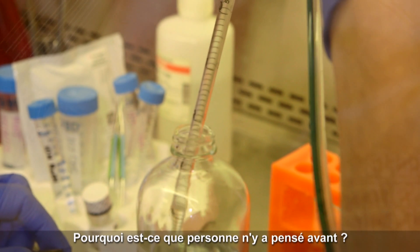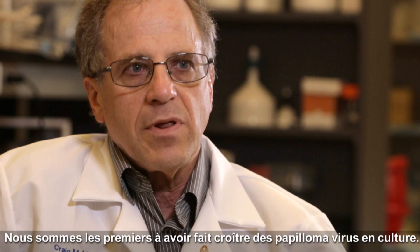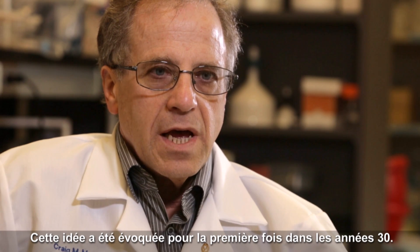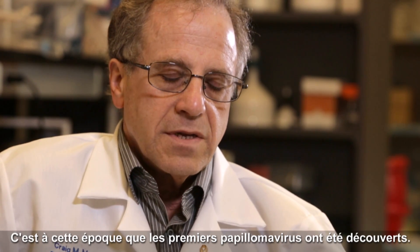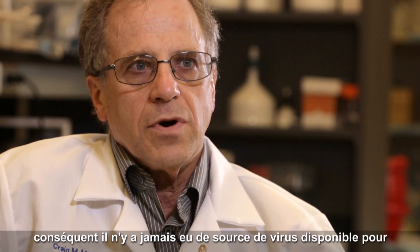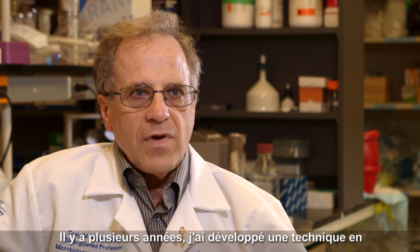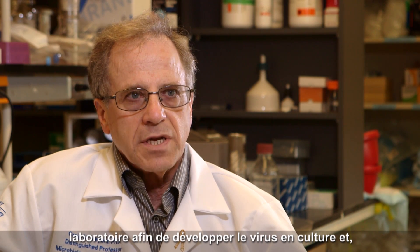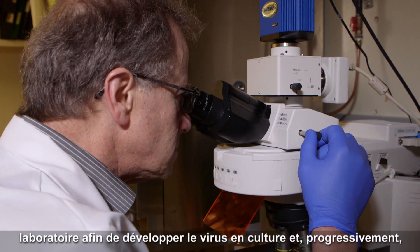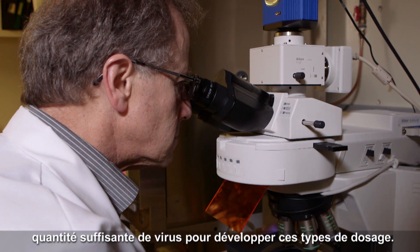So why haven't people done this before? Well, we were the first ever to grow papillomavirus in culture. It was first discussed in the 1930s — that's when they first discovered papillomavirus — but nobody could grow it in a laboratory, so there was never a ready source of the virus to do these types of testing. Several years ago I developed a technique to grow the virus in culture, and over the years we've been working on that technique, developing better and better ways of growing the virus until we could get enough to actually do these assays.